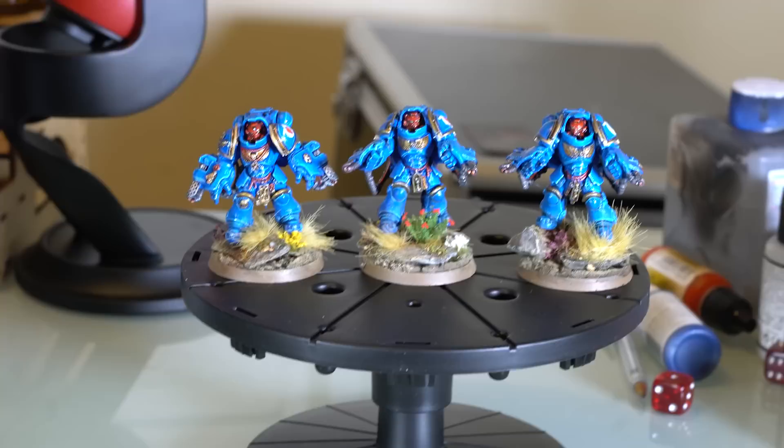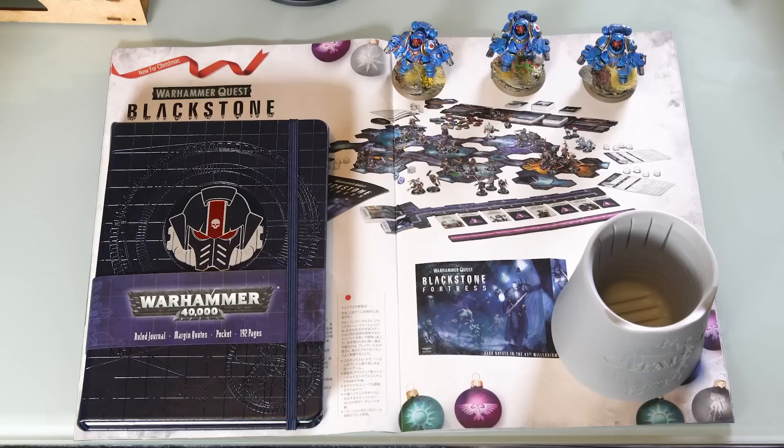Greetings everybody, Steven here and welcome back to the Command Center. Today on the channel we're going to have a look at the awesome Christmas catalog that came out from GW. I went past there today and got a little bit of the nerd bait going on, and it's going to be good to have an in-depth analysis of what they're actually releasing this year in terms of box sets and everything like that, if you haven't already had the opportunity to check things out in the store.